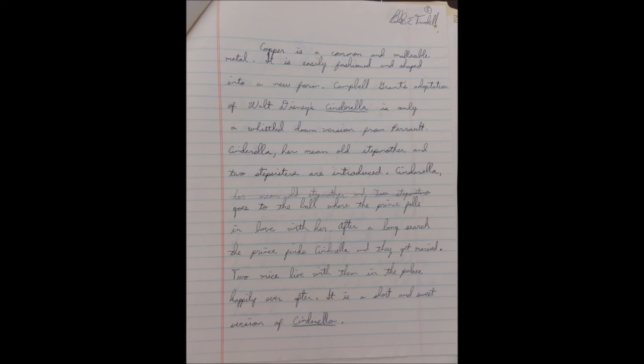Copper is a common and malleable metal — it is easily fashioned and shaped into a new form. Campbell Grant's adaptation of Walt Disney's Cinderella is only a whittled-down version from Perrault. Cinderella, her mean old stepmother, and two stepsisters are introduced. Cinderella goes to the ball where the prince falls in love with her. After a long search, the prince finds Cinderella and they get married. Two mice live with them in the palace happily ever after. It is a short and sweet version of Cinderella.